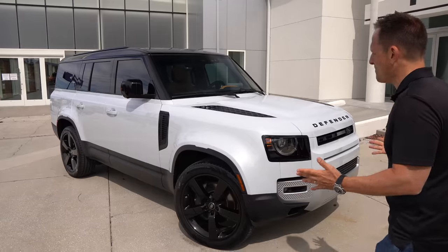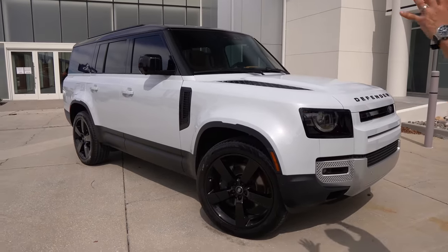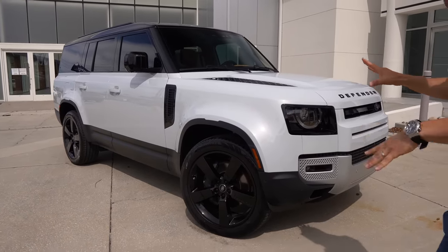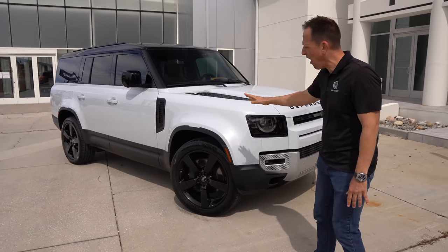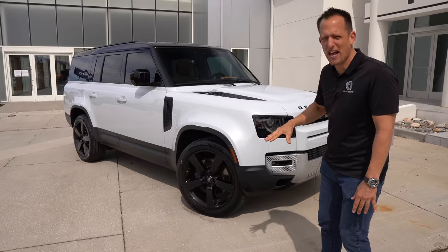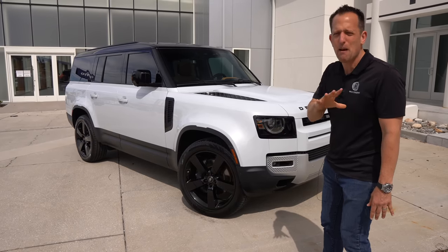Let's dive into this Defender 130 and see — is it the best new large SUV to buy? Let's check it out. Right off the bat, the look. You're not going to confuse this with any other SUV on the market, and I'm absolutely loving this off-white color. It's a nice grayish white, really shows the body lines, especially with the black accents.